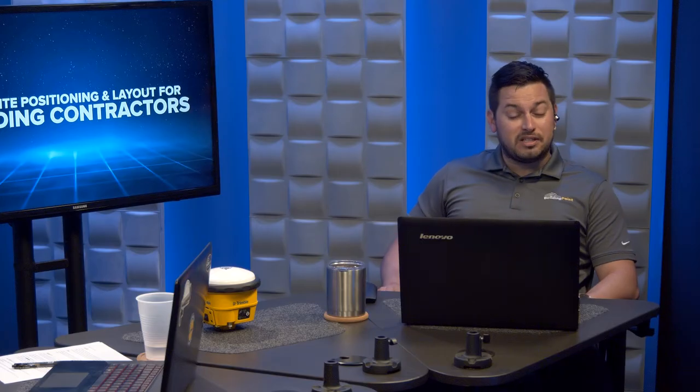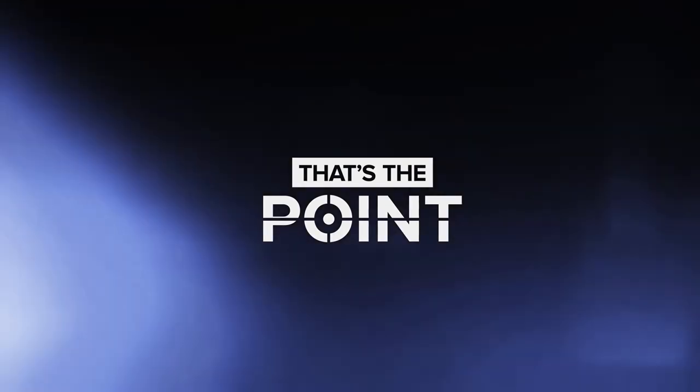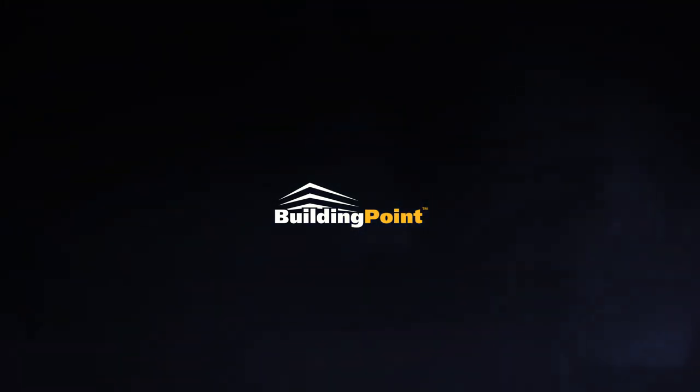If you have any questions or thoughts, please let us know in the comments below. Don't forget to hit subscribe so you never miss a new episode. If you want to learn more, reach out to your local Building Point representative today. Thank you for watching, and we'll see you next time on That's the Point.